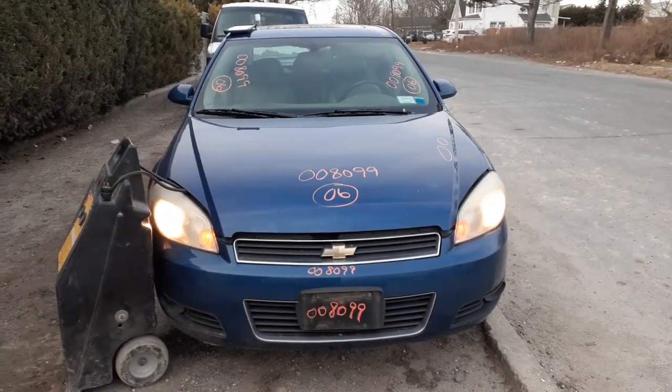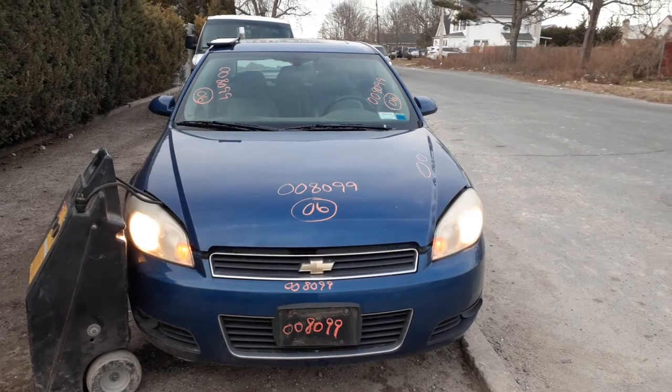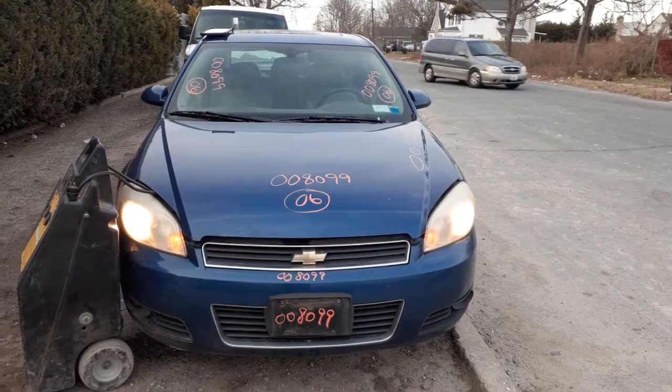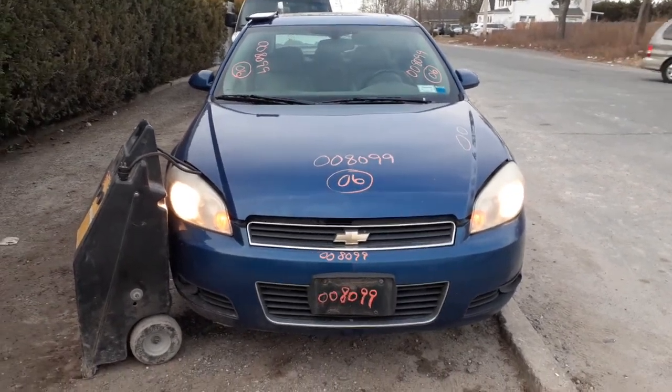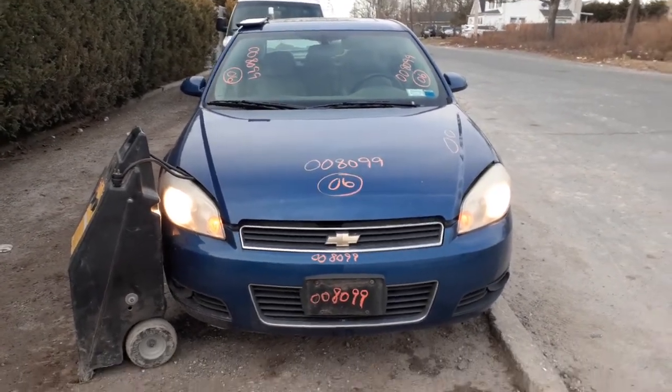Newest addition to the inventory is a 2006 Chevy Impala LT, 3.9 automatic, got a hundred and fifty-one thousand on it. Runs and drives, but we've got all kinds of mechanical issues — brakes are no good, the exhaust is bad.